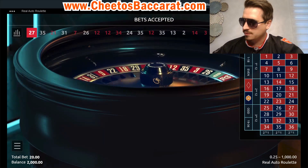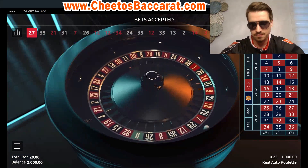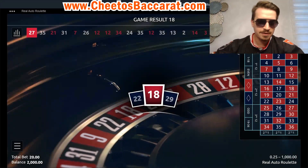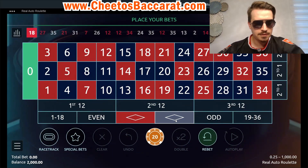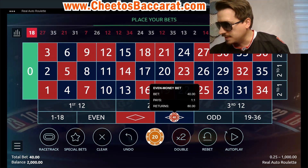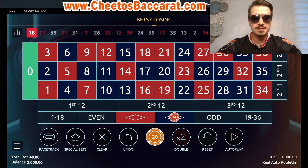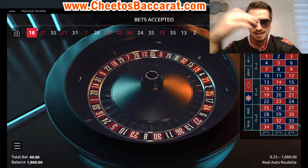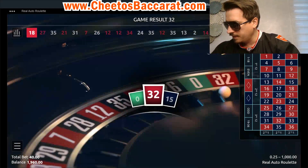I barely had time to show the strategy because I won on the first bet every time. Now we're going to go for our fifth bet. You need discipline, guys. You need to choose the spot, you need a strategy — you cannot just guess. You need to have a certain pattern and know in advance what you're going to play.